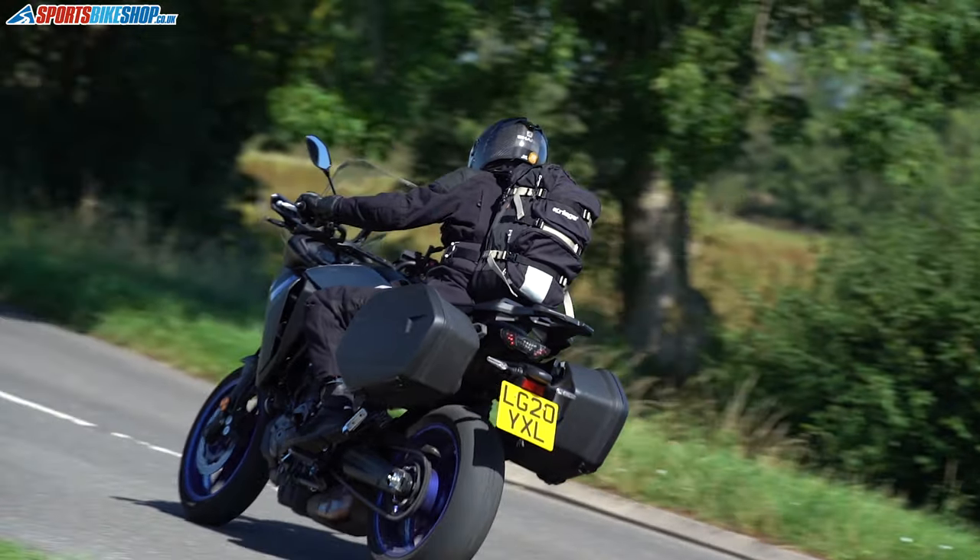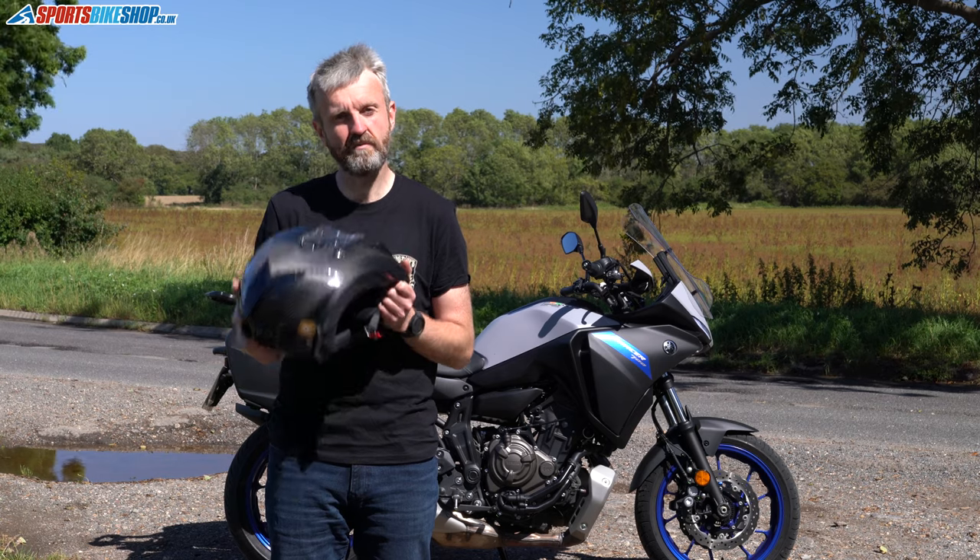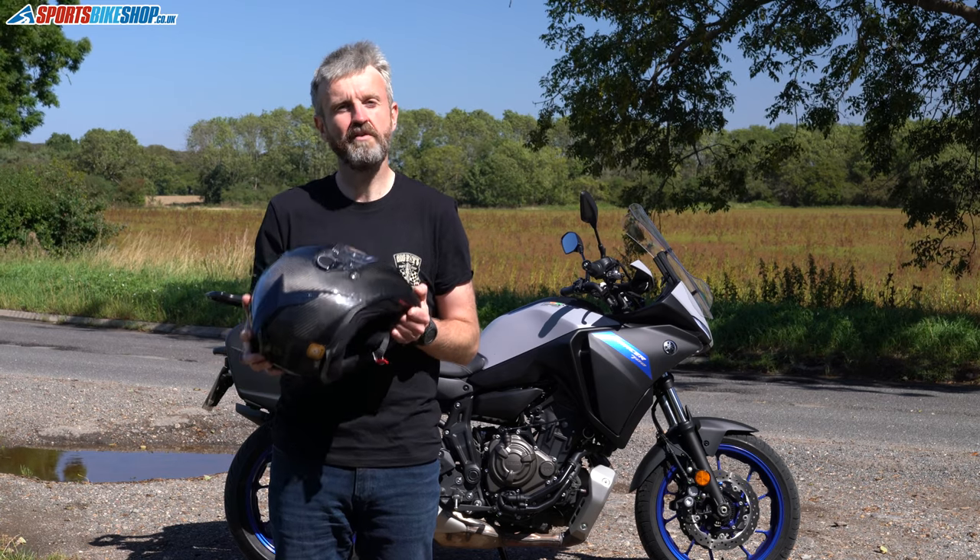So that's the Shark Spartan GT Carbon. If you have any questions about this helmet, please pop them in the comment section below and we'll do our best to get back to you as soon as we can. Thanks very much for watching.